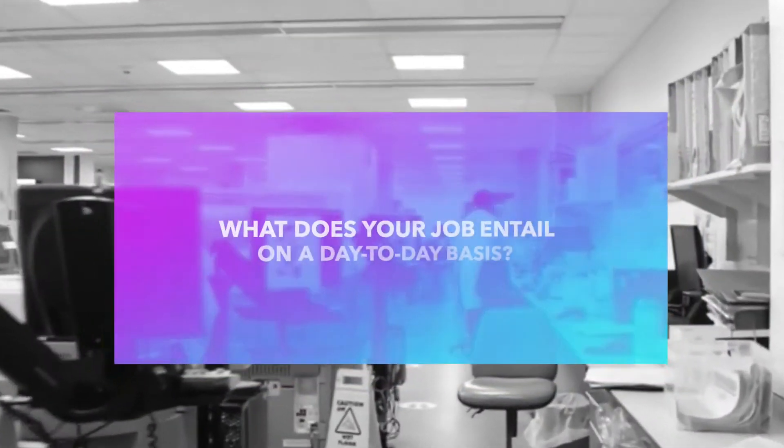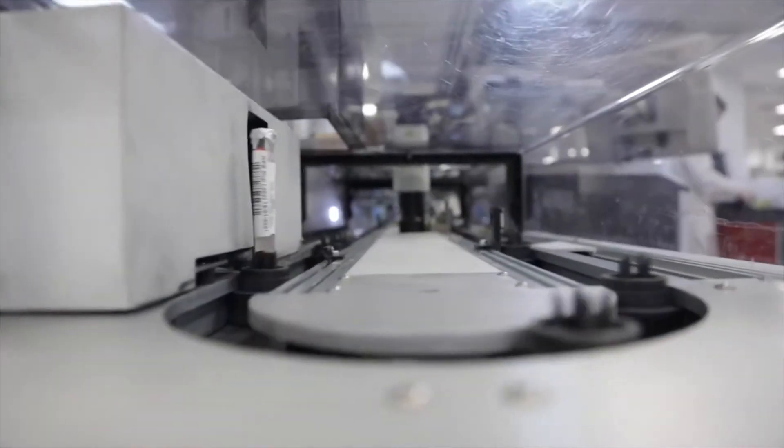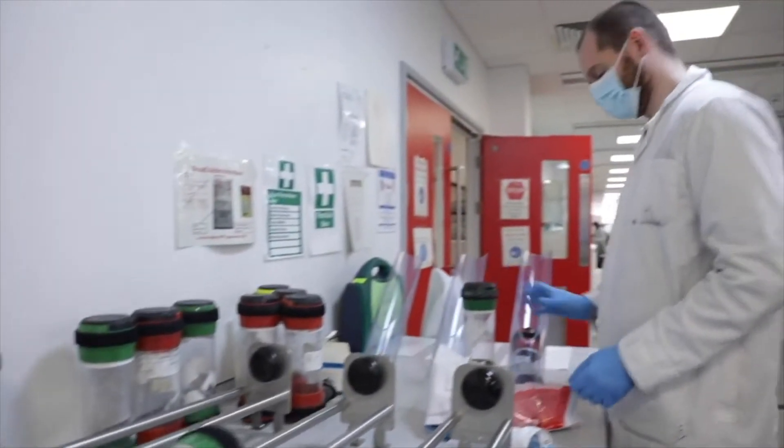My name is Lauren and I'm a Principal Clinical Scientist in Biochemistry. My job is very varied on a day-to-day basis but may involve things like clinically validating results, providing advice to clinicians and helping them interpret biochemistry results, troubleshooting things in the lab and developing new testing methods.